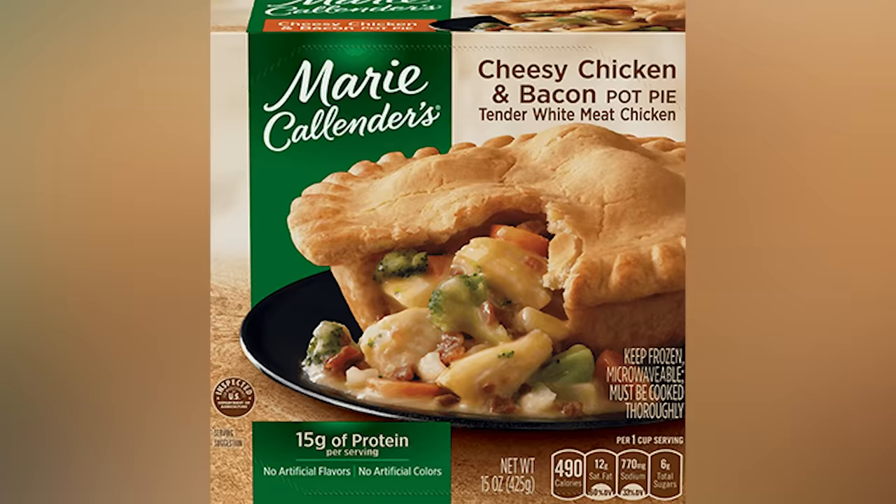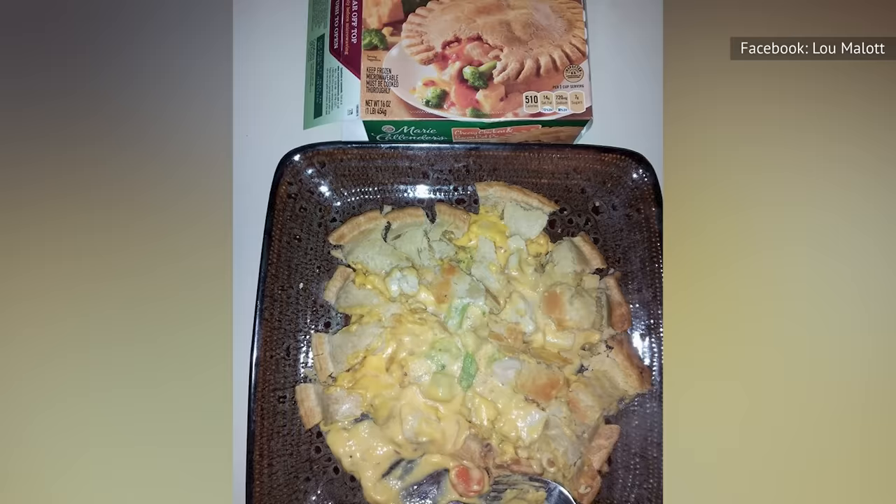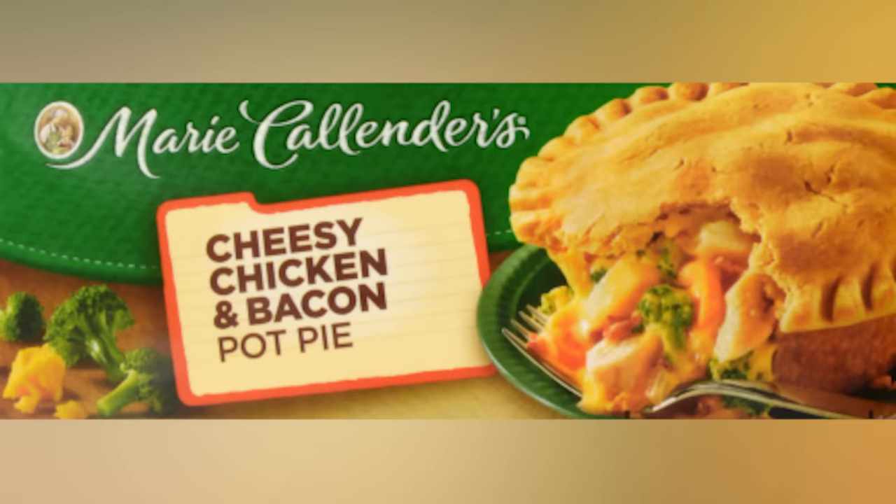It's not often that the photo on the front of a food product undersells its most advertised ingredient, but Marie Callender's Cheesy Chicken and Bacon Pot Pie is an exception. Yes, there's broccoli inside, and yes, there's bacon inside, but there's tons of cheese inside that oozes out at every opportunity. That could be a good or a bad thing, depending on your current craving.